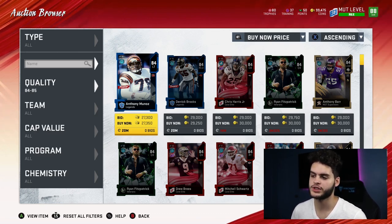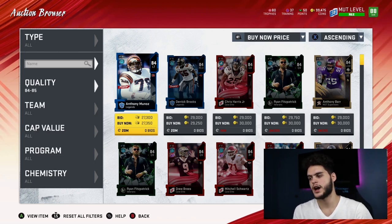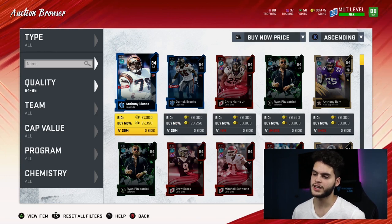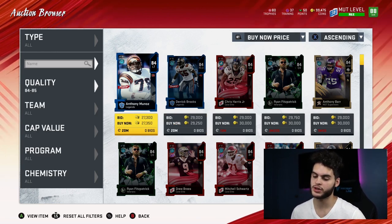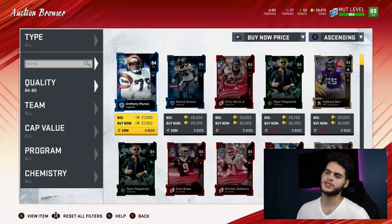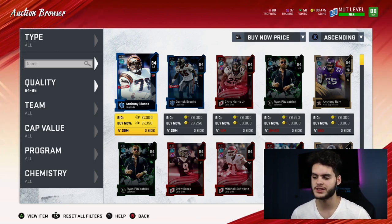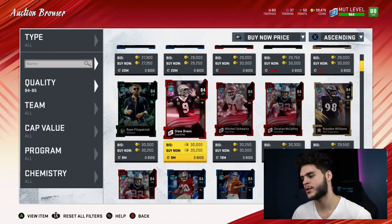The 84 overalls quick-sell for 700 training. They go for about 27k — you can find plenty at 27 if you filter right — and that gives you 38 coins per training. Even better than the last. These are still not the best ones though. The best ones are coming, and we've kind of found the sweet spot this year like we always do every year. You guys probably have an idea which one it is.